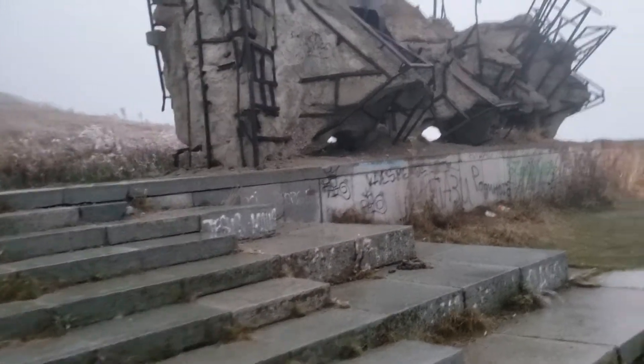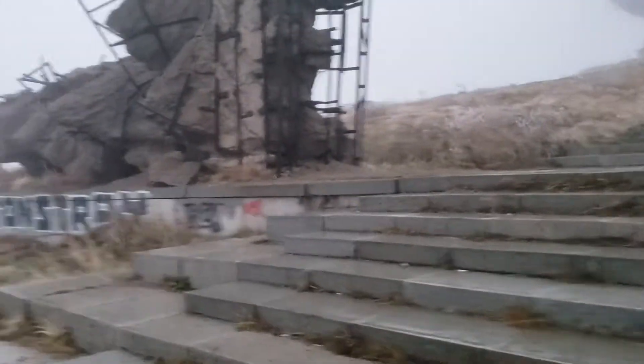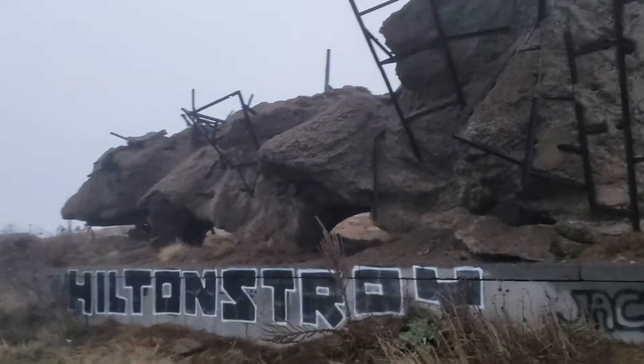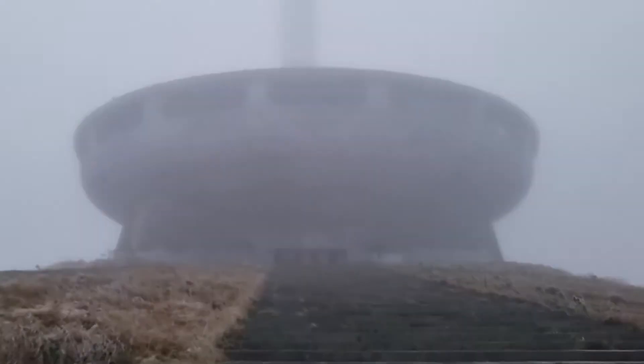Welcome to the Buzludzha Monument. This is the old communist monument called Buzludzha, which I will write more about the history of and who built it later. It's freezing and I want to take a quick look around. This is it.